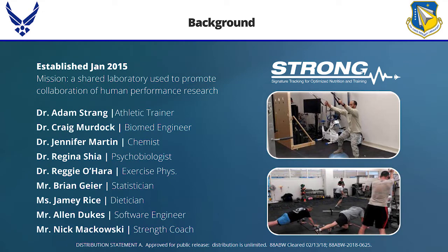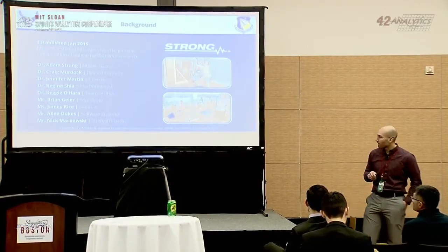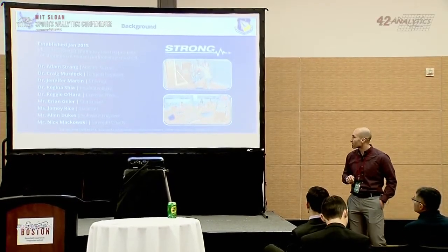I basically run the coolest exercise science lab in the Department of Defense, hands down. We rebranded ourselves back in January 2015. We set up the STRONG lab as a shared laboratory space to promote collaboration across the human performance wing. We have biomedical engineers, chemists, psychobiologists, exercise physiologists, athletic trainers, cognitive psychologists, software engineers, and strength coaches.